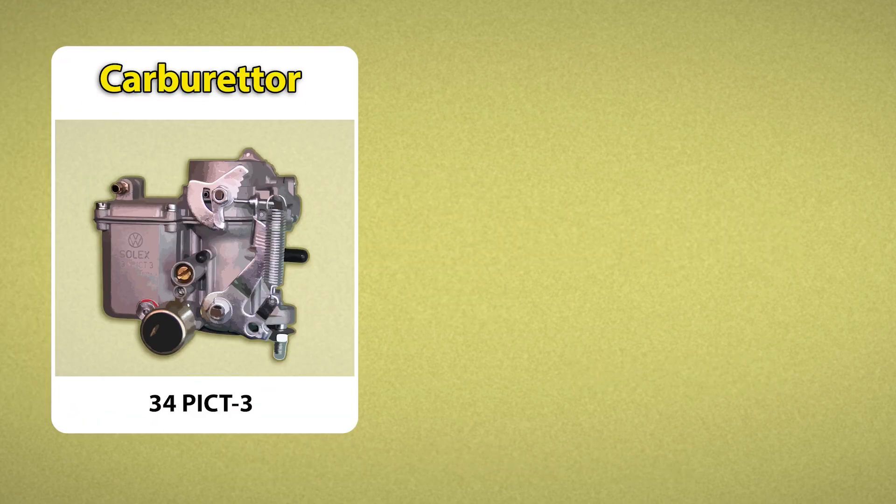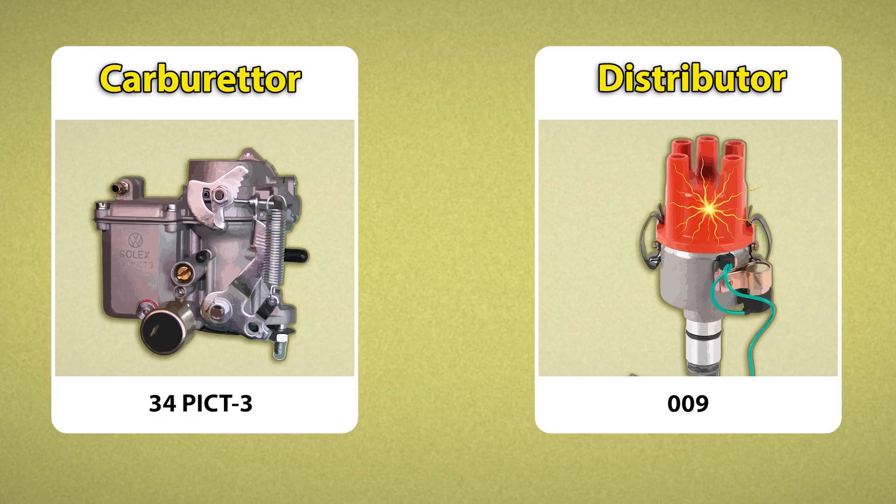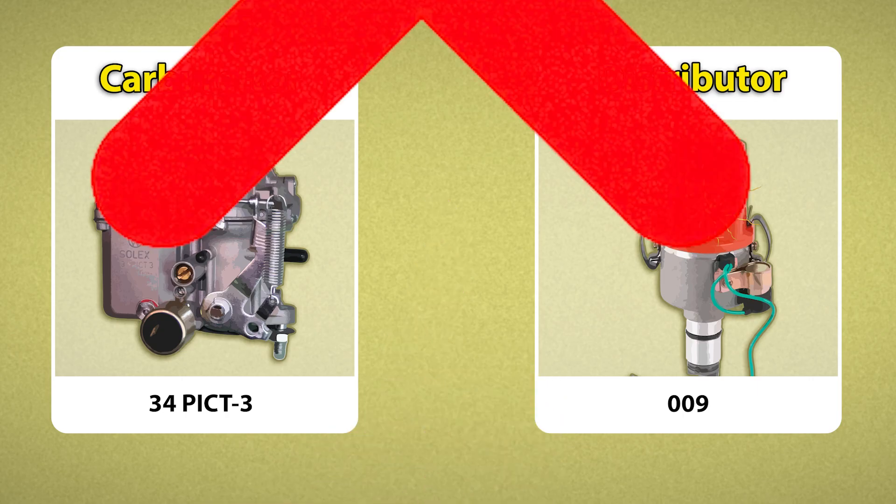The 34 Pick 3 and the 009 Distributor, they show up a lot together. People bolt them on thinking it's a solid combo, but here's the thing — they weren't designed to work together.